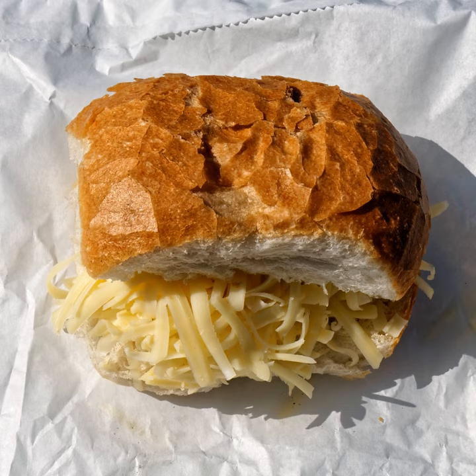In the United States, grilled cheese sandwiches are often served with soup, usually tomato soup, and may be served as a whole meal in the United States and other countries. This combination of grilled cheese and soup is referred to as a comfort food.